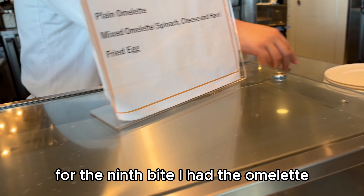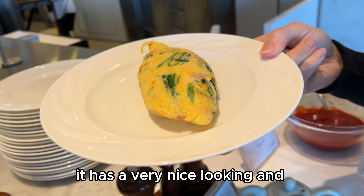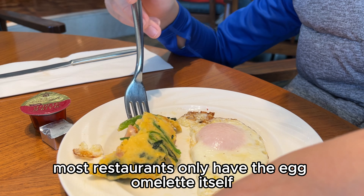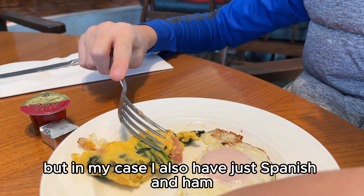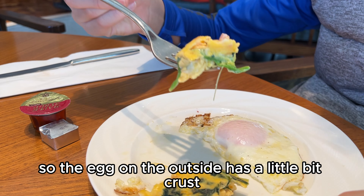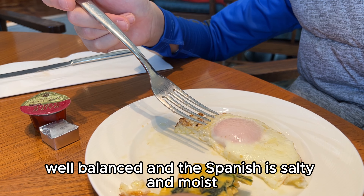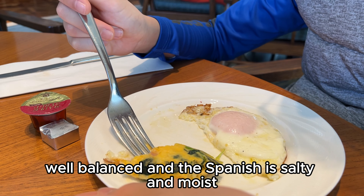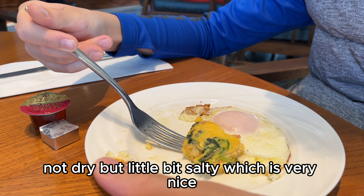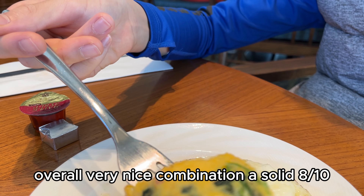For the ninth bite, I had the omelette. You can see from the clip it has a very nice appearance. Most restaurants only serve a plain egg omelette, but in my case I also have spinach and ham. The egg on the outside has a little crust, and inside it is quite creamy and well-balanced. The spinach is salty and moist, and the ham is not dry but a little salty, which is very nice. Overall, very nice combination — a solid 8 out of 10.